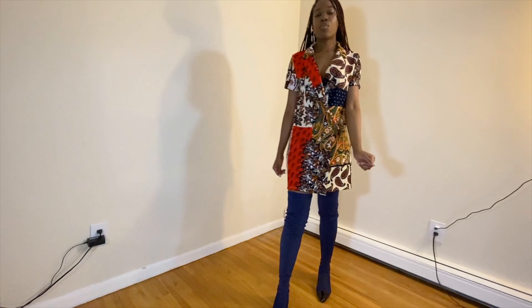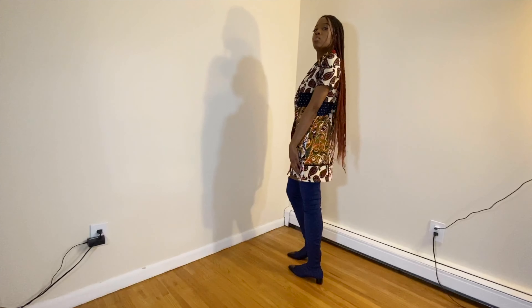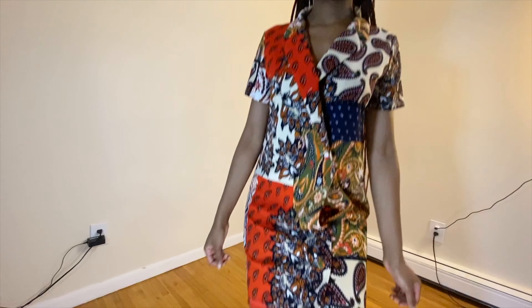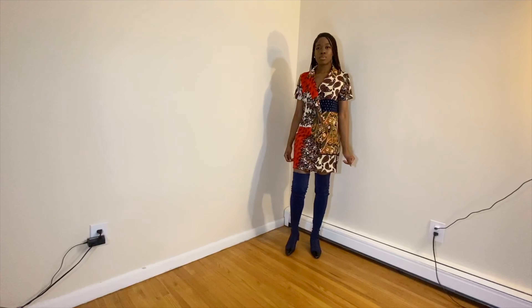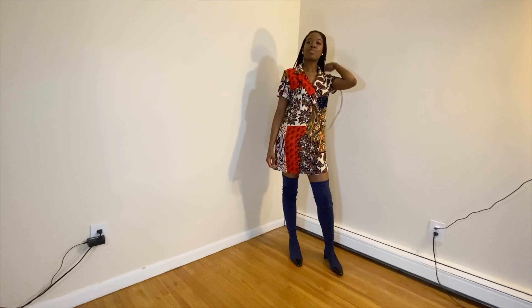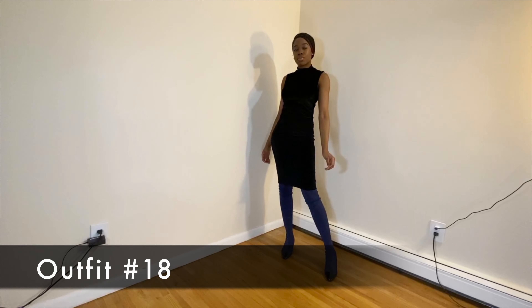Up next we have a short-sleeve mixed-print blazer dress from Zara. You can never go wrong with a blazer dress paired with over-the-knee or thigh-high boots — the length of the dress with the height of the boots pairs really nicely. Although there's a lot going on with the mixed print, the boots still go well together, especially because of that subtle hint of blue. I love playing on colors like that.